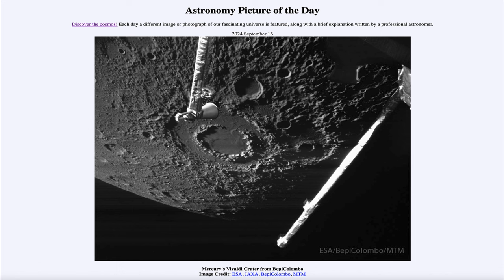Greetings and welcome to the Astronomy Picture of the Day podcast. Today's picture for September 16th of 2024 is titled Mercury's Vivaldi Crater from BepiColombo.